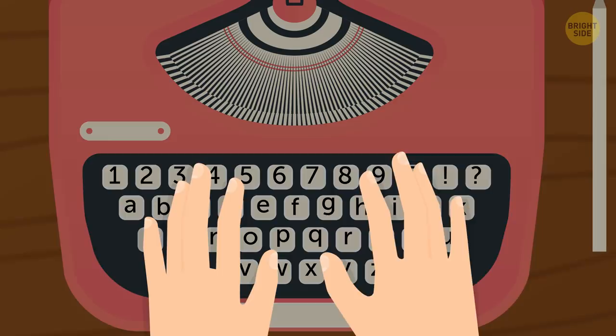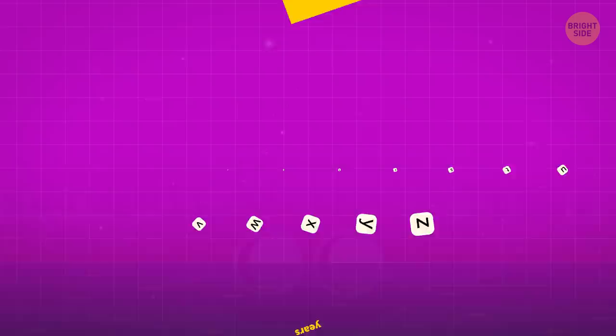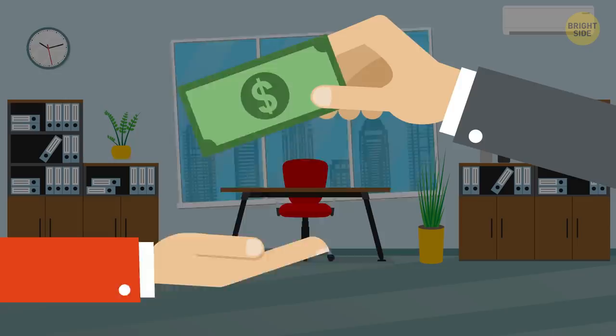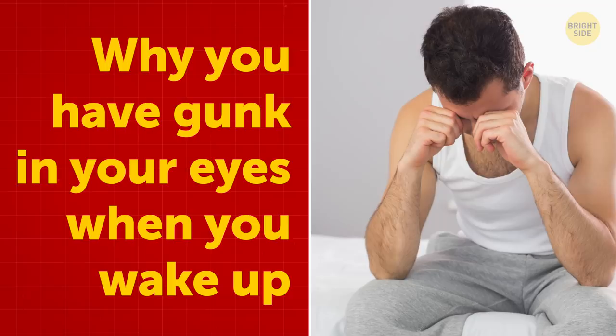Why keyboards aren't in alphabetical order: When the typewriter first came out, the keys were arranged in alphabetical order. But when someone typed really fast, the keys got stuck together. That's when Christopher Scholz and his partner James Densmore spent five years trying to fix the problem by placing commonly used letter pairs apart to avoid jams. Later, they sold the patent to a typewriter manufacturing business, and the company brought out the famous QWERTY keyboard that we still use today.